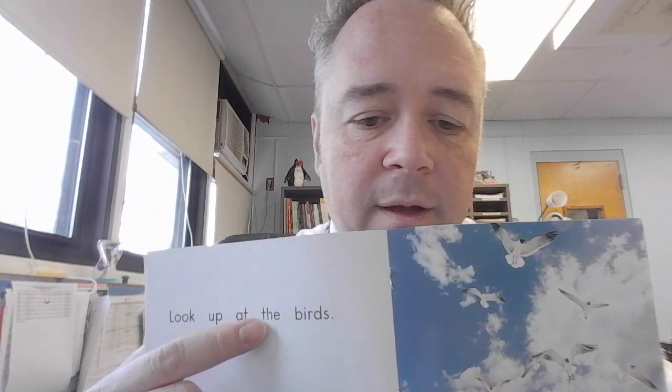Great reading! You see how we're thinking about the pattern? Let's keep thinking about the pattern. Look up at the — what is that? Birds. Let's read that together: Look up at the birds. Do you see what we're doing? We're reading the beginning of our book and trying to see what keeps happening again and again, what words keep happening again and again on each page, and then using that to help us read the book. We're just thinking about the words that might be different.